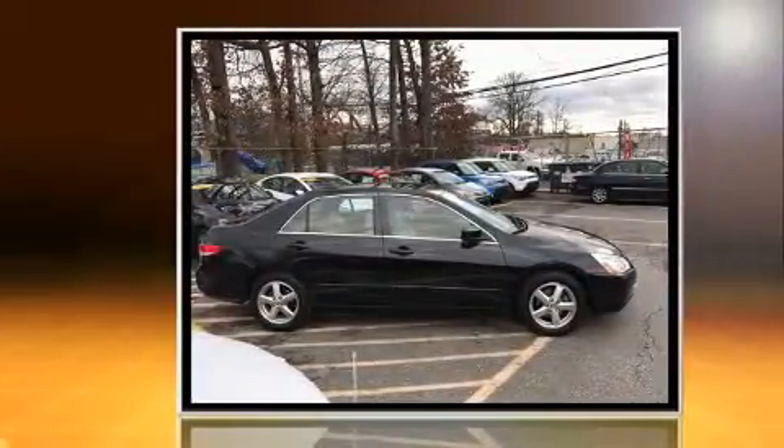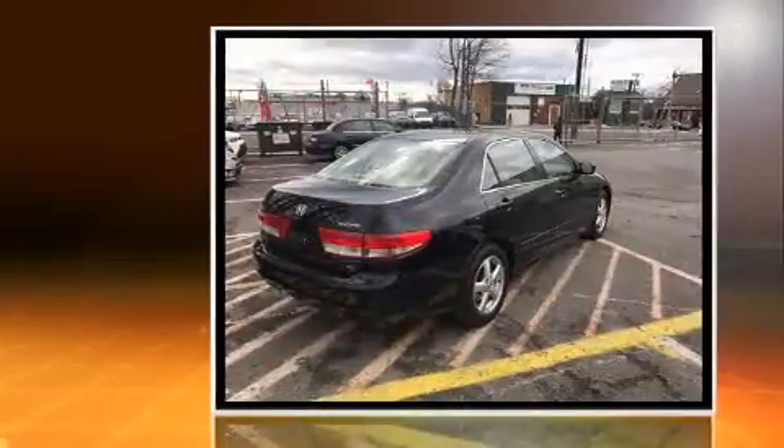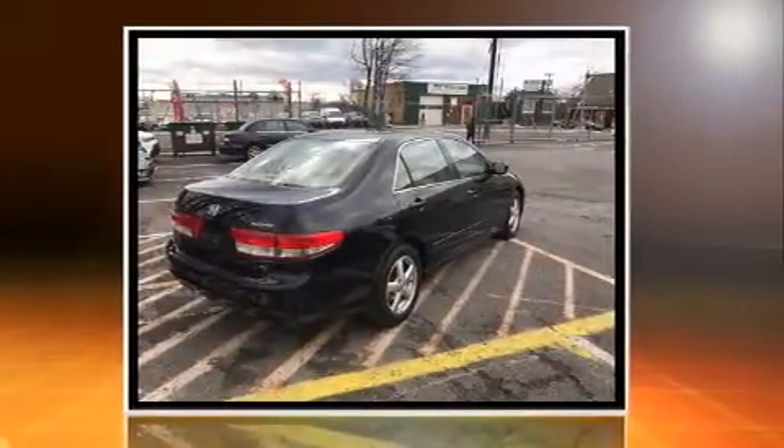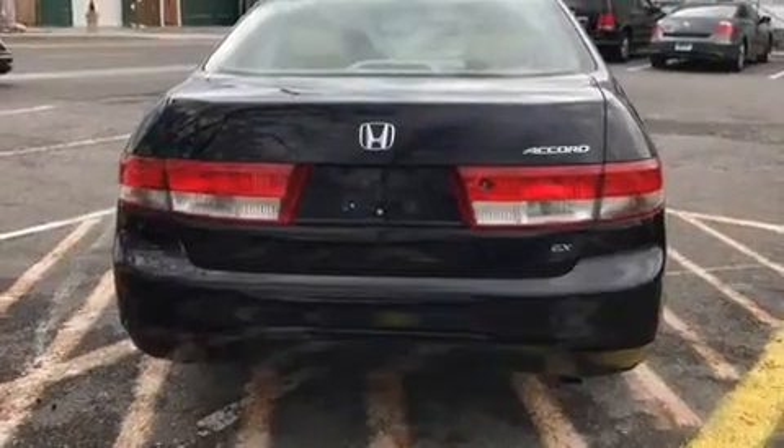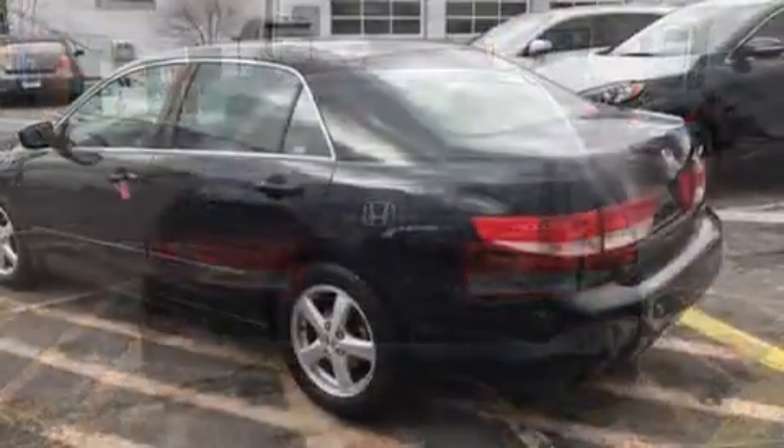Top features include remote keyless entry, a tachometer, heated seats, and one-touch window functionality. Features such as automatic climate control and leather upholstery prove that economical transportation does not need to be sparsely equipped.